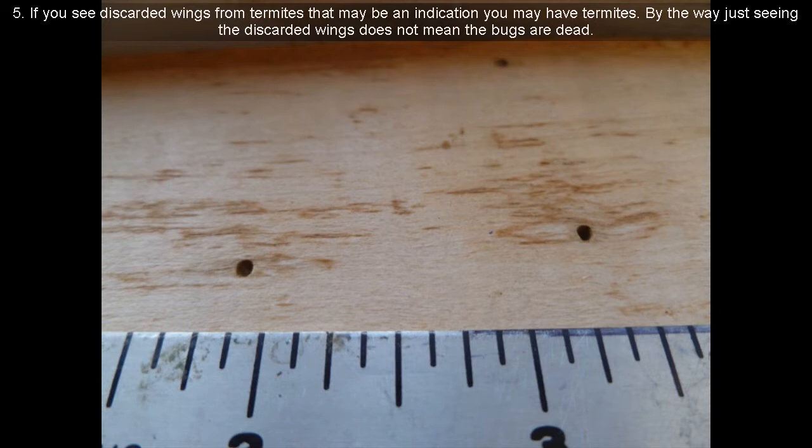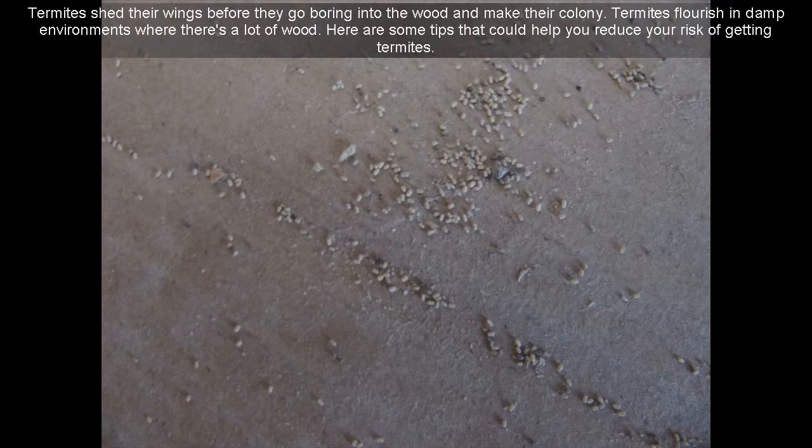5. If you see discarded wings from termites, that may be an indication you have termites. By the way, just seeing the discarded wings does not mean the bugs are dead. 6. Termites shed their wings before they go boring into the wood and make their colony. 7. Termites flourish in damp environments where there's a lot of wood.